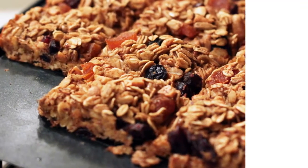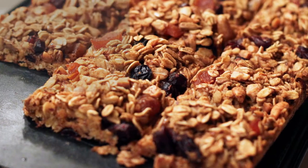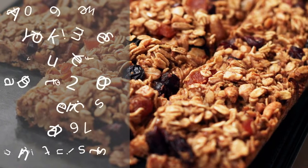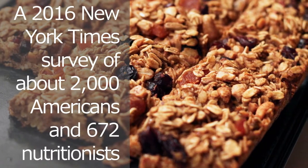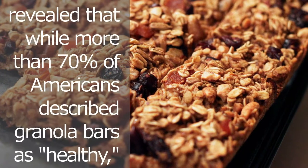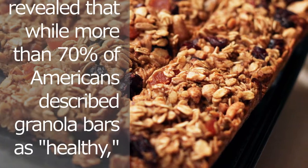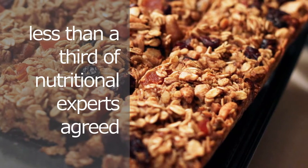Granola bars make on-the-go eating efficient, but are they actually healthy? Usually not, even though most people think so. A 2016 New York Times survey of about 2,000 Americans and 672 nutritionists revealed that while more than 70 percent of Americans described granola bars as healthy, less than a third of nutritional experts agreed.